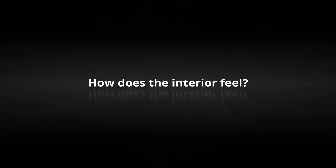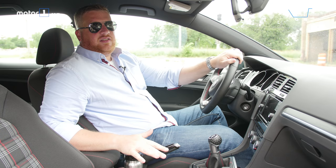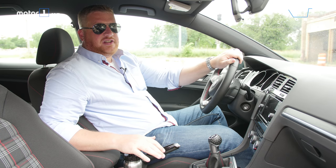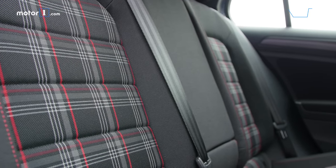How does the interior feel? Volkswagen is cheap in some of the interiors on its newer models, but the Golf and the GTI haven't been victim to these penny-pinching measures yet. Throughout the cabin, there are soft-touch materials — and look at this: plaid seats!